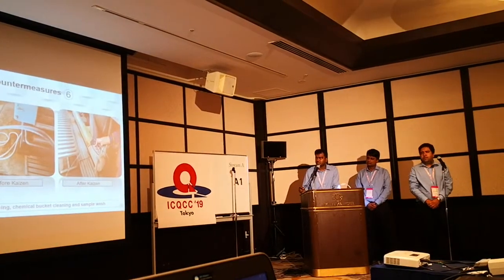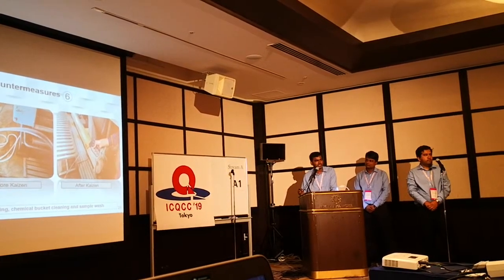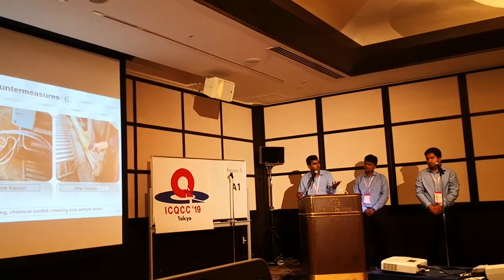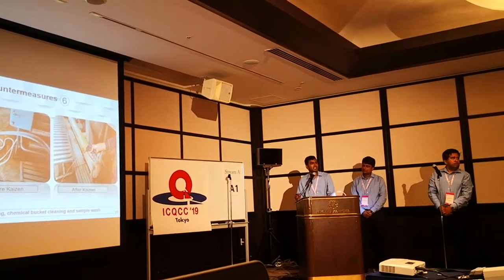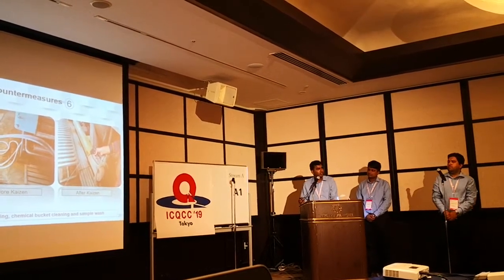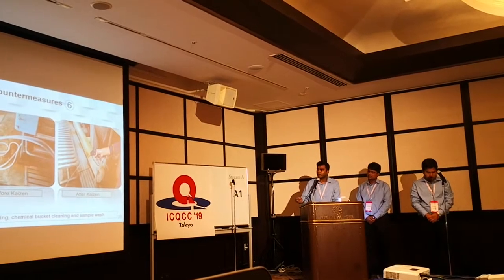Coming to initiative 6: using a water gun on the pipeline to reduce water waste. Other than process water, we use water for floor cleaning, machine surface cleaning, chemical bucket cleaning, and hammock washing. For this purpose, we generally use water directly from our pipeline.